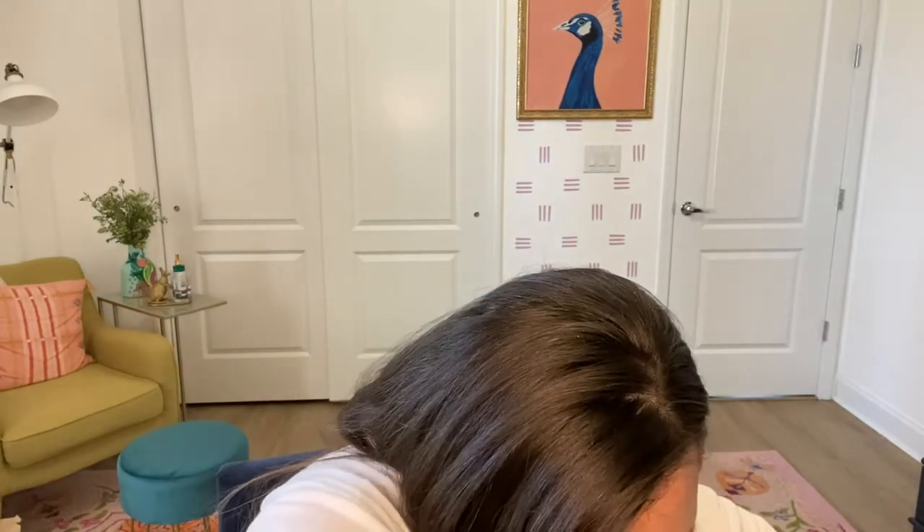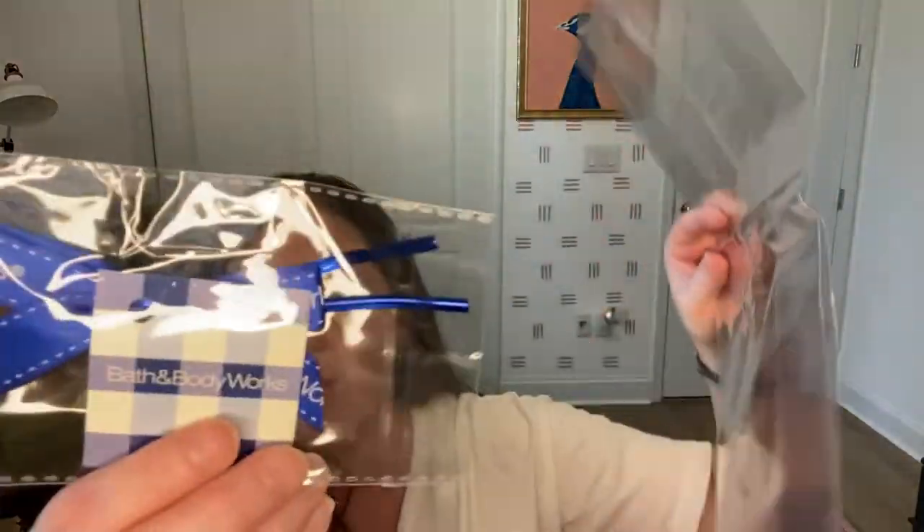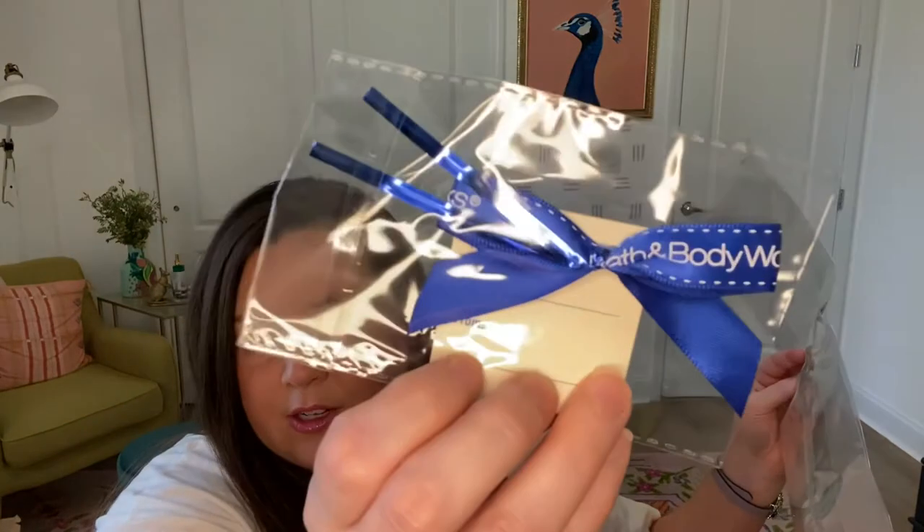I got two literal giant bags of wallflowers. Fresh spring morning, island margarita, mahogany teakwood high intensity for my husband — just the random usual ones. By the register there was a little cellophane gift bag that you could get with as many as you wanted, along with a little gift card with a Bath & Body Works 'to and from' tag and a little twist tie — so I grabbed that.